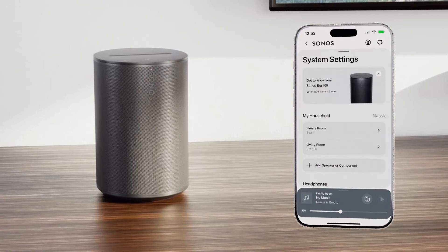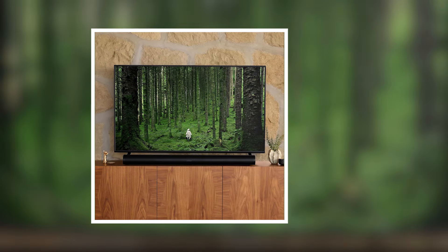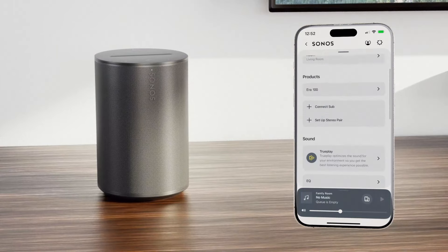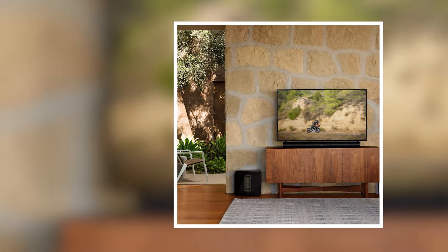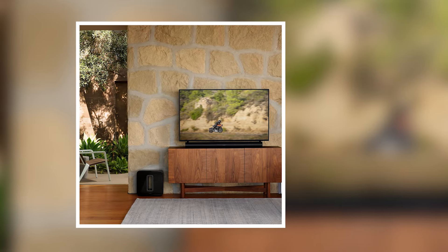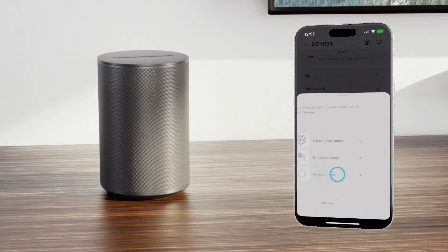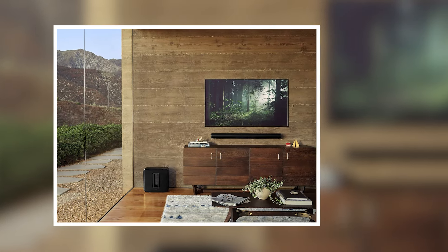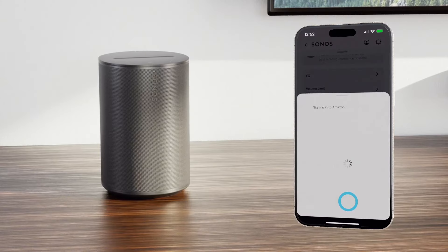Users can easily manage audio without using a remote control. For those who enjoy streaming music, the Sonos Arc offers a range of connectivity options. You can easily connect to your favorite music services, making it a versatile addition to your home audio system. The setup process is straightforward, making it accessible for anyone to enhance their entertainment experience. With its powerful speakers, the Sonos Arc produces crisp highs and deep lows, ensuring that every audio detail comes through clearly. The soundbar can also be paired with other Sonos speakers for a multi-room audio setup, allowing you to enjoy music throughout your home.